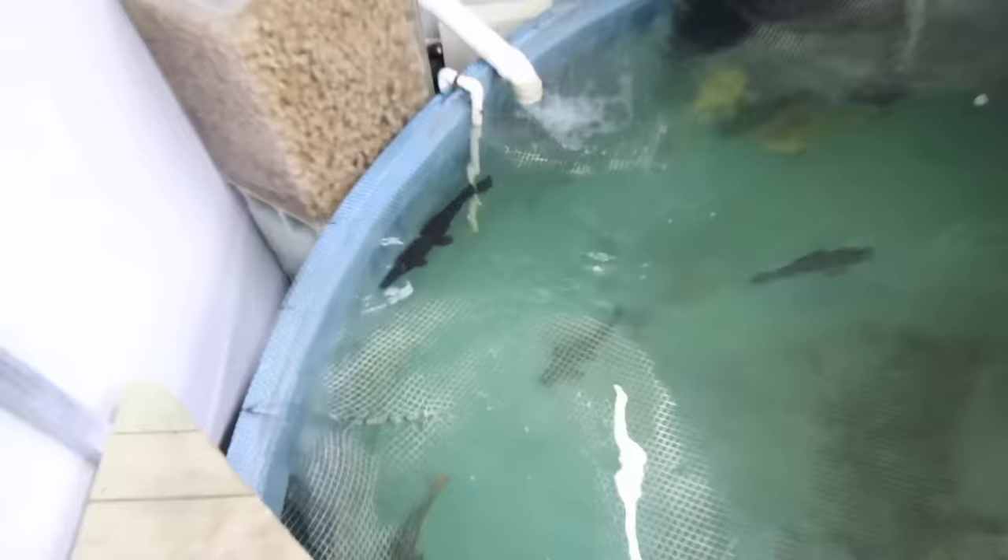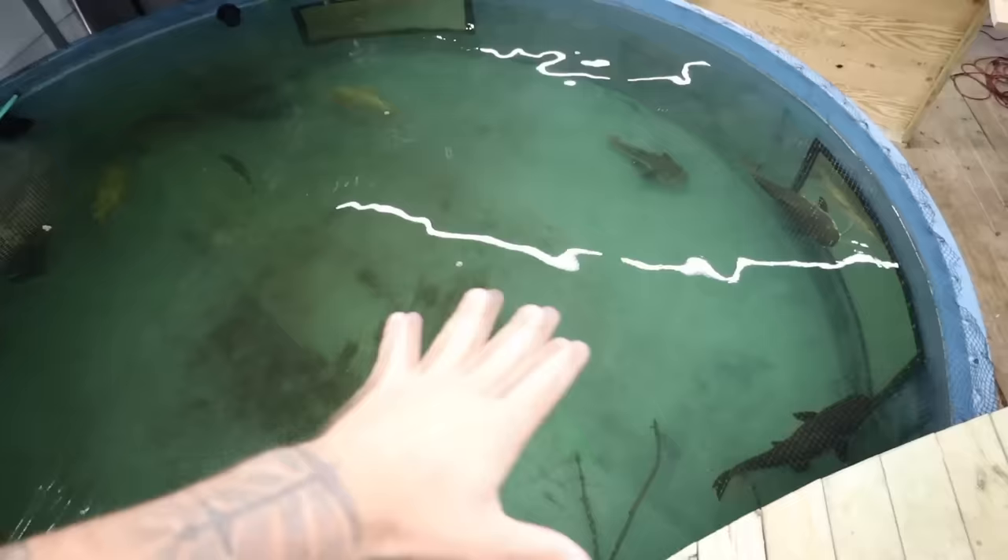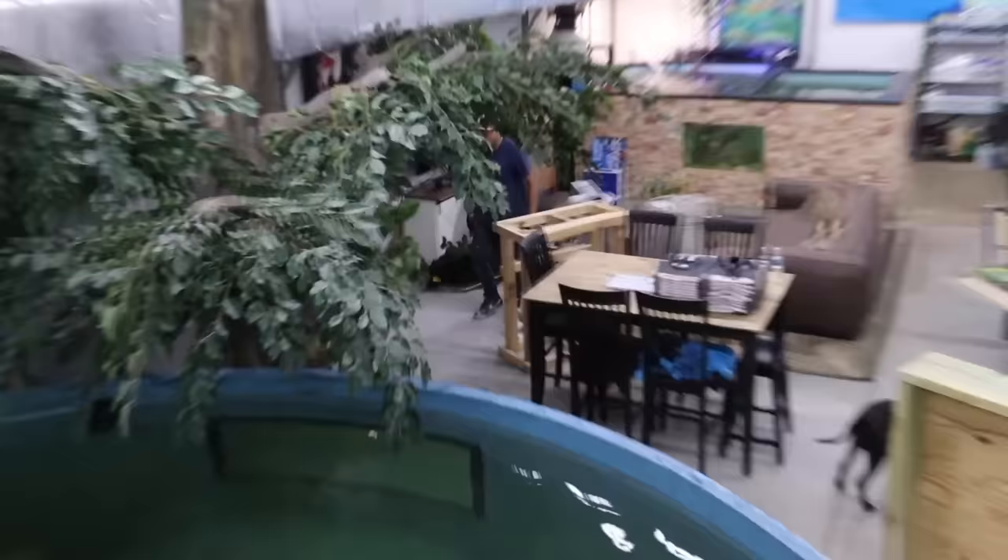We've got a lot of fish under the dock too — they're just hiding. Giraffe nose and some big red tails, the gar which has gotten so big. Look at Thump down there, Thump is chilling. The pond is looking crystal clear, about as clear as it's been in a very very long time.